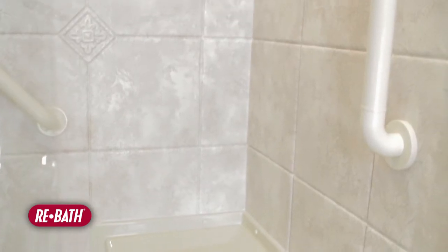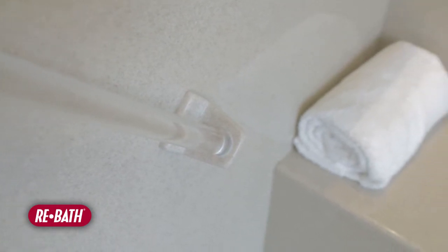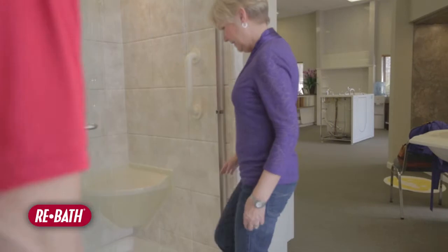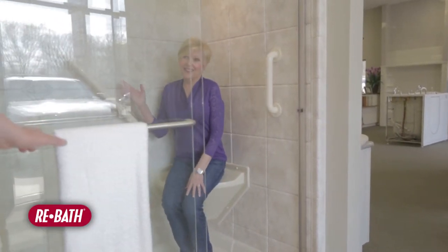The custom options for a tub to shower conversion — we can do anything from safety bars to towel bars on your shower door for the outside of it. We can also do soap and shampoo holders. We can really design any of those to fit whatever needs you have. There are several different seat configurations we can do, from a bench seat to a corner seat. Whatever needs you have, we can take care of them.